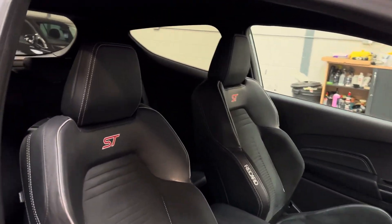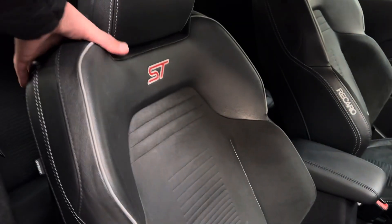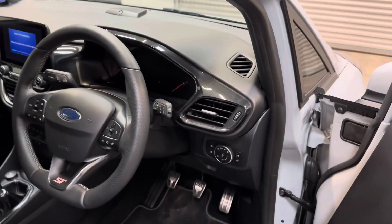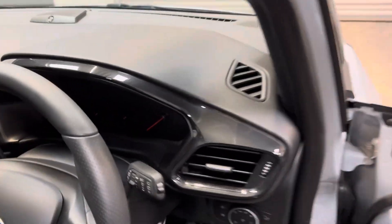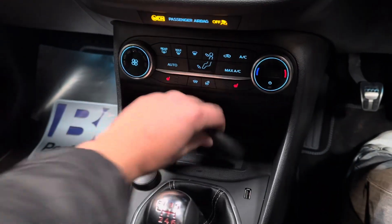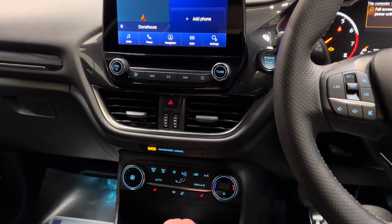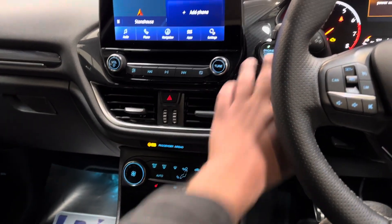Presented in fabulous condition with ebony black half-leather Recaro seats with Alcantara. It has ISOFIX rear seats and most of the creature comforts you'd expect: electric windows, electric mirrors, automatic lights, lane assistance, and wireless charging.